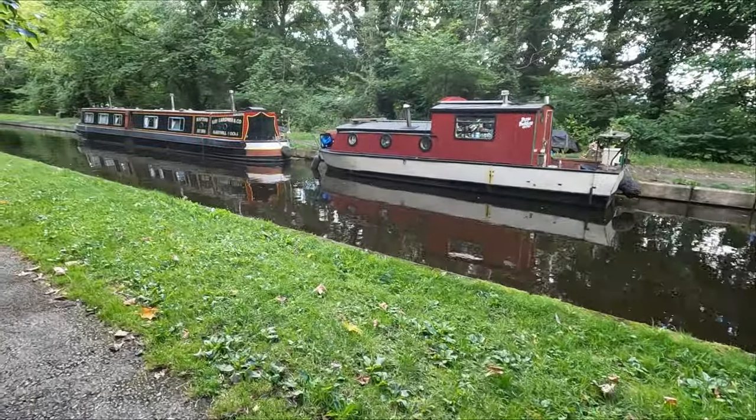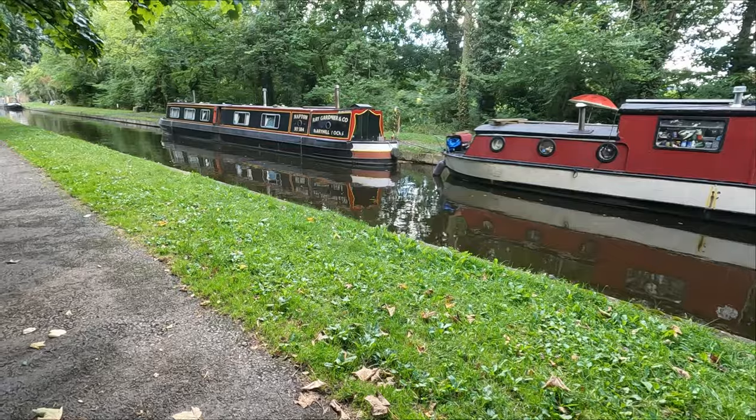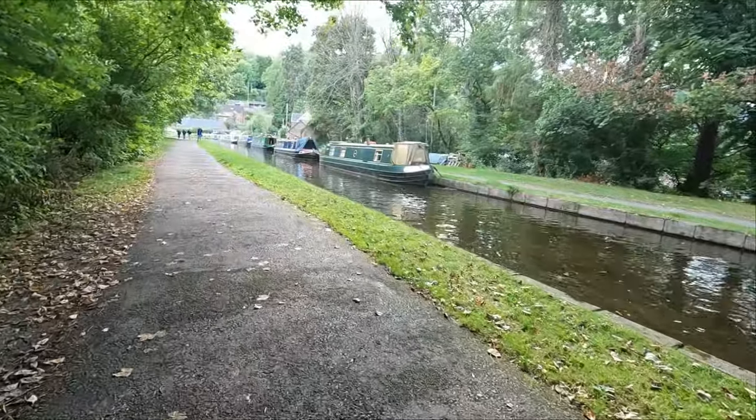We're going off the aqueduct now, and you can walk as far as you fancy down the canal towards Llangollen.